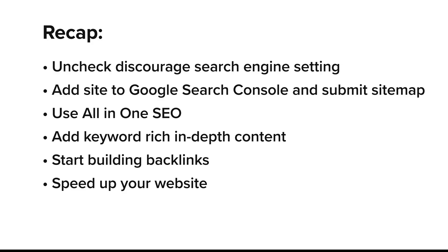Let's do a quick recap: uncheck 'discourage search engines,' submit your site and sitemap to Google Search Console, use All-in-One SEO, add strong keyword-rich content, start building backlinks, and speed up your site. None of these take hours — most of them are done in under 10 minutes. If your WordPress site hasn't shown up on Google yet, it's not broken, it just needs a nudge. Go follow these steps.